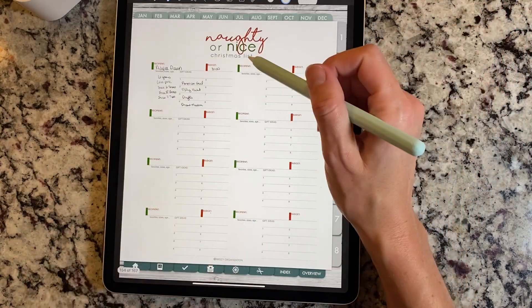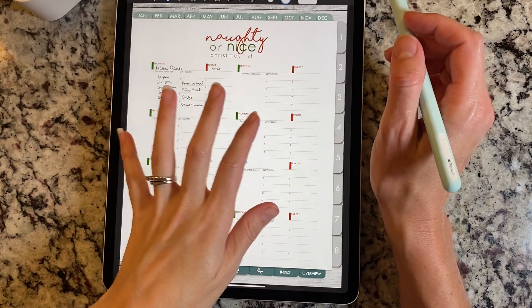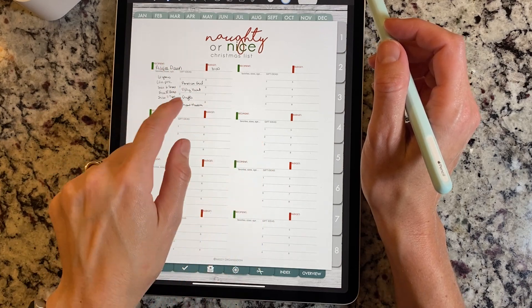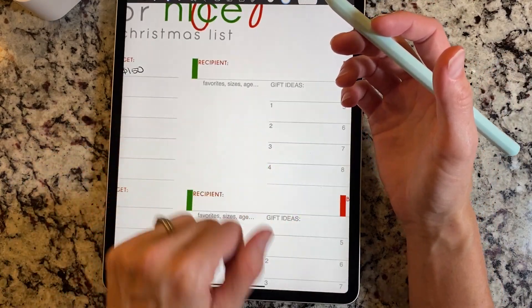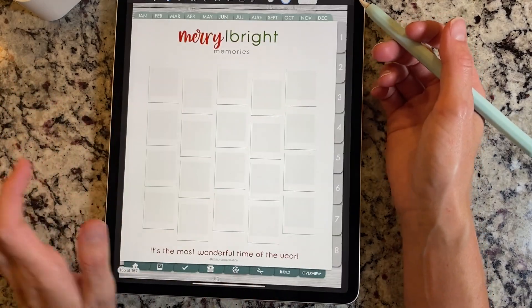The next page is a naughty or nice Christmas list — this one's if you want to plan for a bunch of people. You have a spot to put the person's name, the budget, and then gift ideas they may like. Over here it just says favorite sizes and age, so you can jot down any information to make sure you get them the right size.